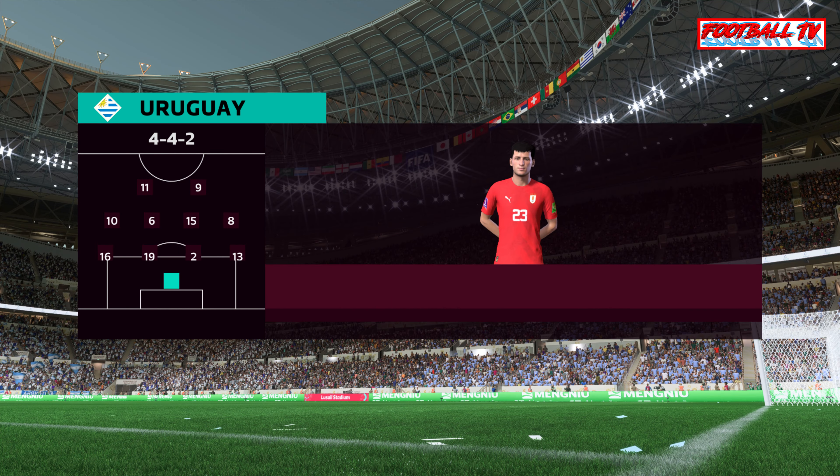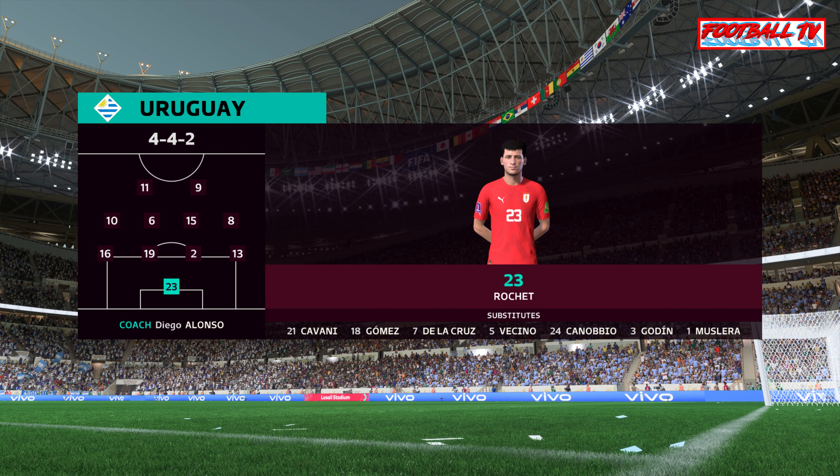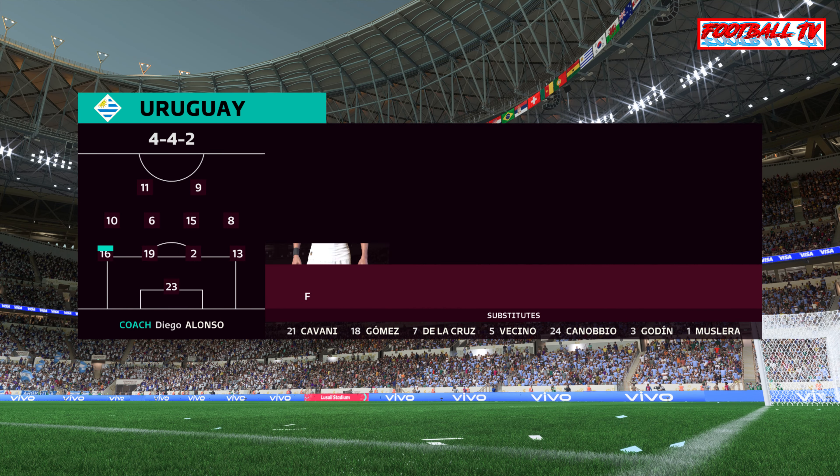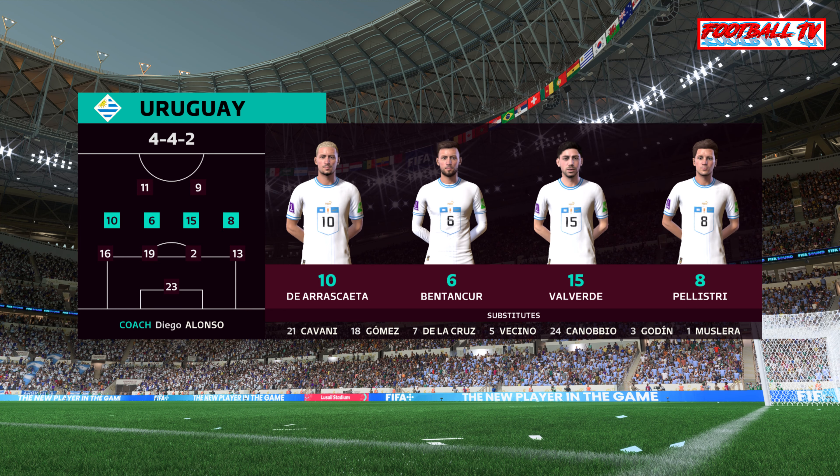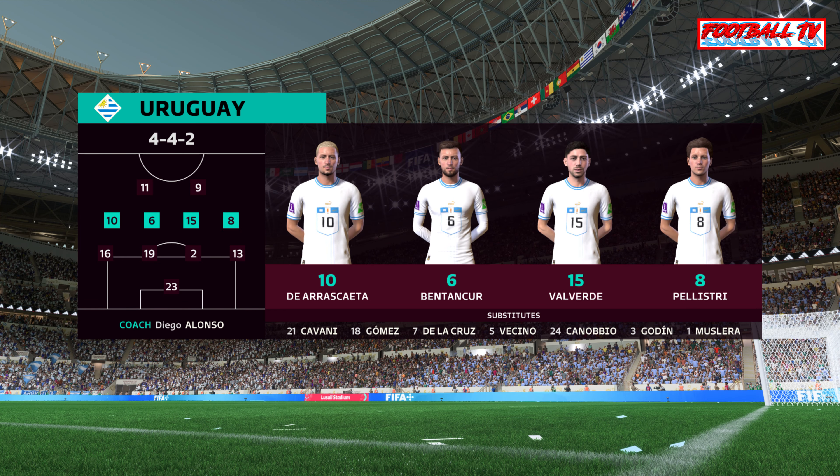This is how the starting line-up looks today. The 4-4-2 system relies on good combinations all over the pitch — the front two, the central midfield pairing, the full-back and winger, and of course the centre-backs. If you can get these combinations right, you'll have a good team.